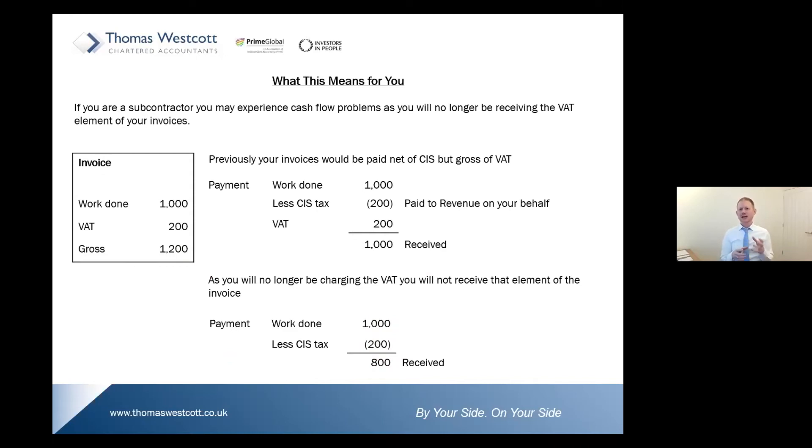Depending on where your VAT stagger is, you could be experiencing three months receiving less for your invoices than what you're used to. Ultimately, this will all come out in the wash because on your next VAT return there will be little to no output VAT to pay over to HMRC, but you will still have your inputs to reclaim. If all of your work going forward is caught by the domestic reverse charge, it's likely you'll end up in a repayment position — no sales tax to pay over, but you can still reclaim your input tax on all purchases made over your VAT period.